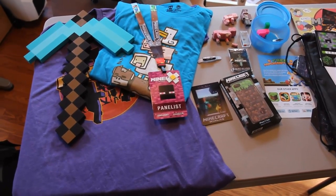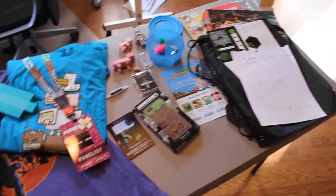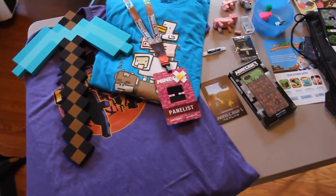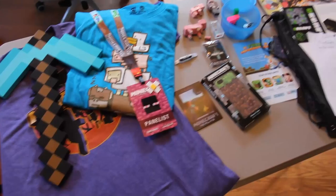Hey what's up Switchers, it's Jimmy Swift here and in this video I'm going to be showing you guys some of the loot that I pulled in from Minecon. This is a table here in my office and I've got a bunch of cool stuff I want to show you guys. I just figured for those of you that didn't go, you would probably want to see what was in our goodie bags and some of the stuff that I ended up getting from fans.